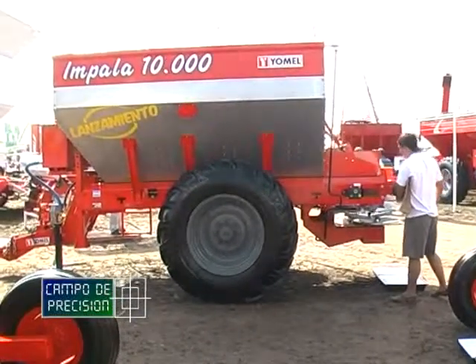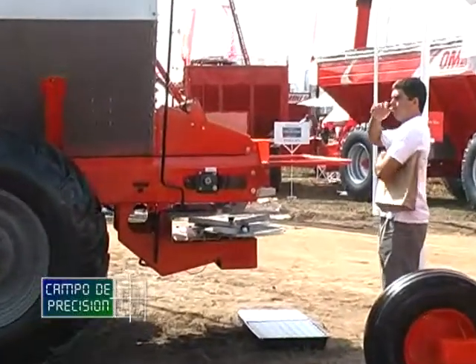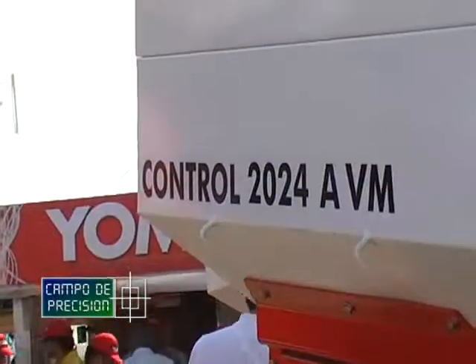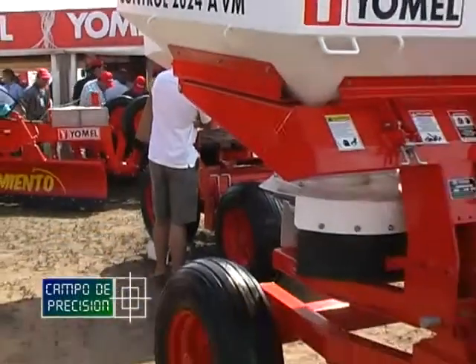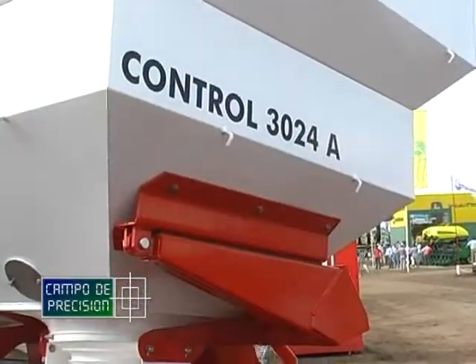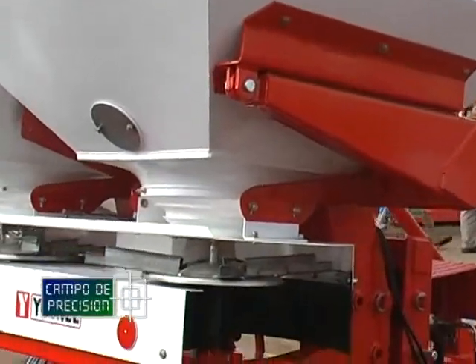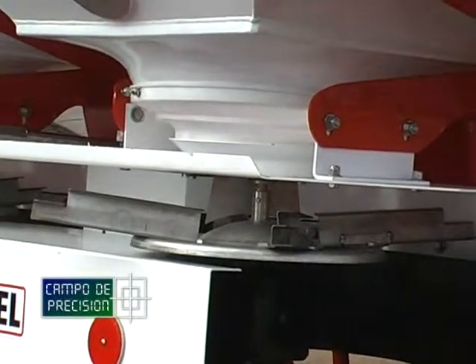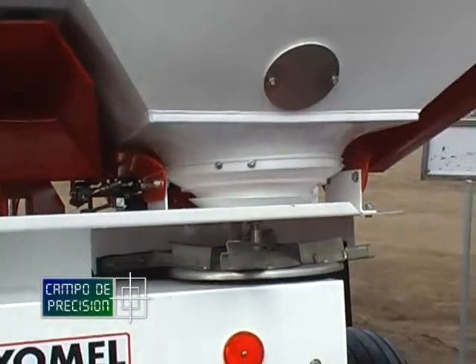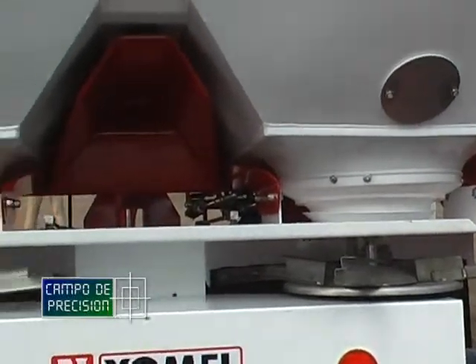Este es el modelo de cinta. En los modelos tradicionales nuestros de caída por gravedad, que son la 14-24, la 20-24 y la 30-24, tanto de tres puntos como de arrastre, hemos incorporado tecnología. Tienen el mismo controlador Cóndor 5.6 en su versión variable full, que lee la prescripción para hacer agricultura de precisión en tiempo real, posicionando la guillotina de acuerdo a la dosis y manteniéndola constante independientemente de la velocidad.